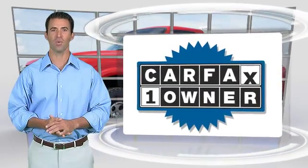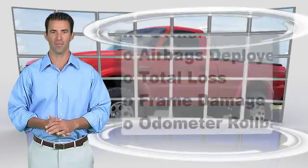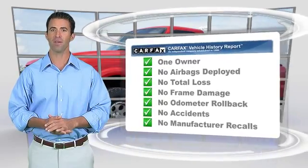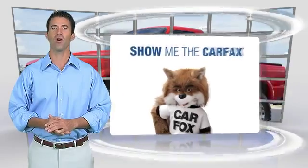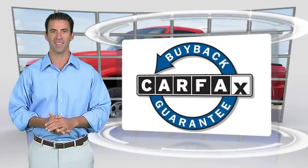This is a one-owner vehicle with the Carfax Vehicle History Report. Be sure to find a complimentary copy of this report online or contact a dealership. This vehicle qualifies for the Carfax Buy-Back Guarantee.